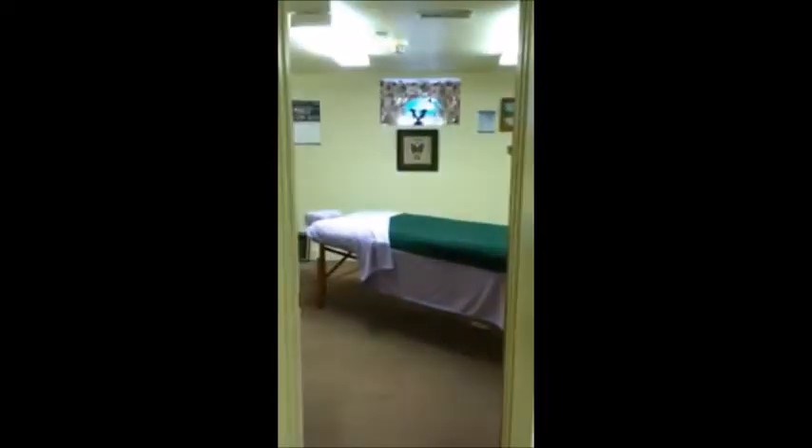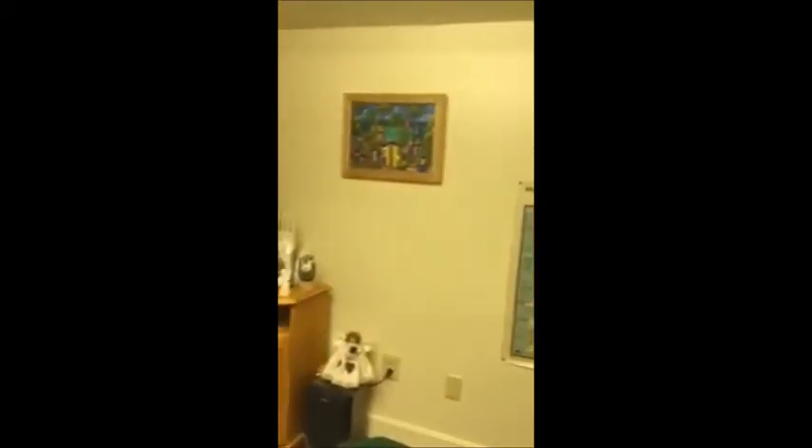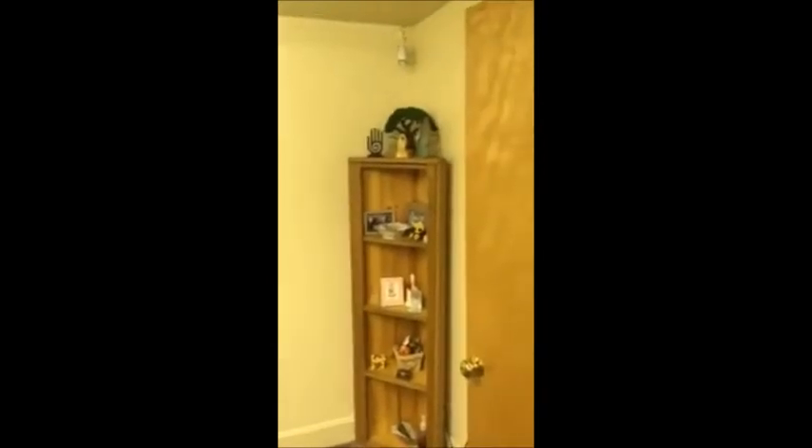Immediately out of that room, you go straight across and here's another massage room — this is massage room number five. We have a massage table, a window to the outside, and a stereo system. Its measurements are 12 feet 9 inches by 10 feet.